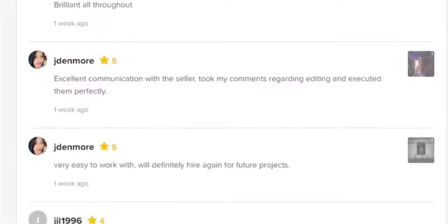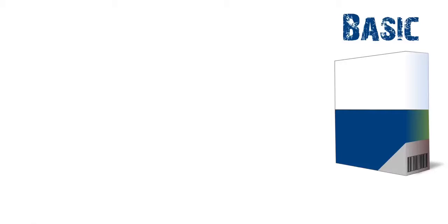We are a 5-star rated seller with many incredible reviews written by our buyers. We guarantee you 100% satisfaction. It's a very simple process.